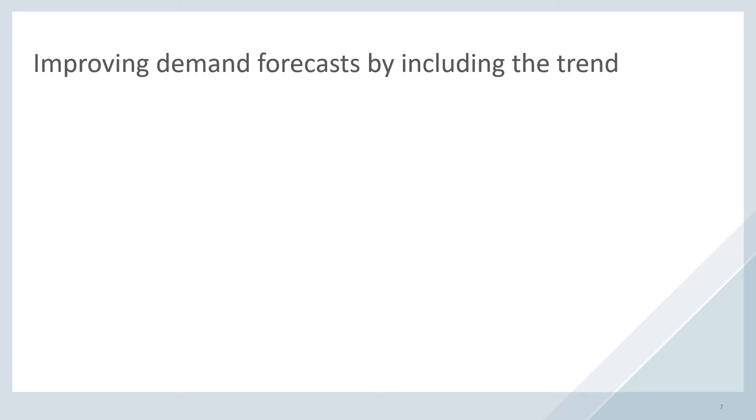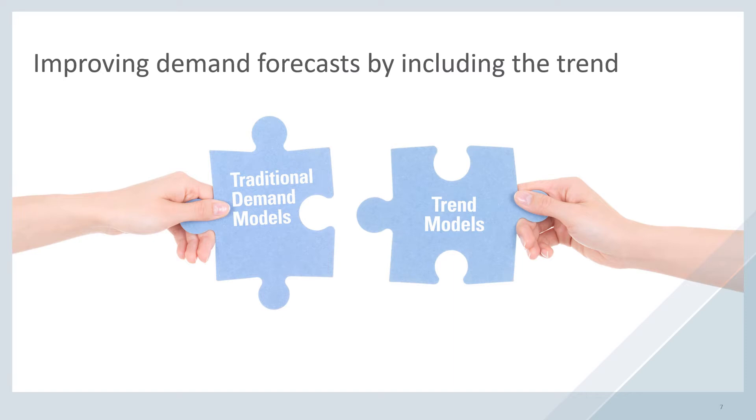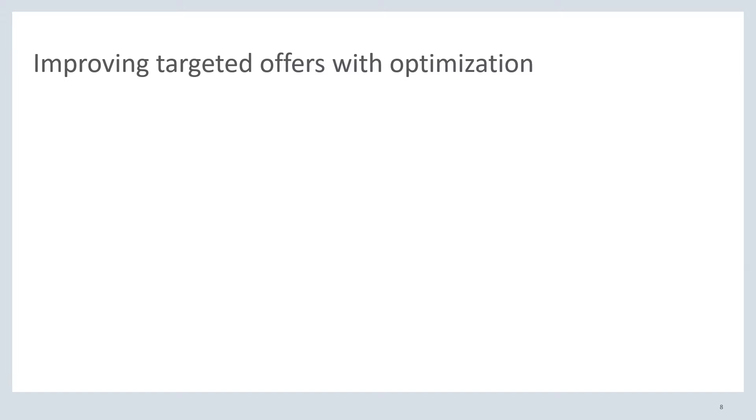To answer the first question, we propose a new demand forecasting model that not only captures traditional demand models, but also includes the effect of the customer trend. Traditional demand models are easily estimated through the use of transaction data. However, the trend model would be more easily estimated with access to social relationship data. Through the experience at Oracle, we have seen that social analytics is one of the most challenging areas for both retail managers and data scientists. Getting meaningful and actionable insights requires the right level of detailed social data, but often retailers do not have access to such data on social media platforms without paying tremendous fees — not even to speak of privacy issues. Instead, we show that we can estimate the traditional demand factors and the trend factor through the use of only transaction data.